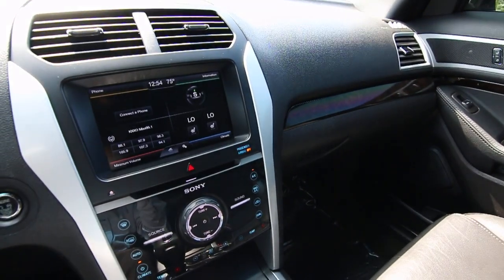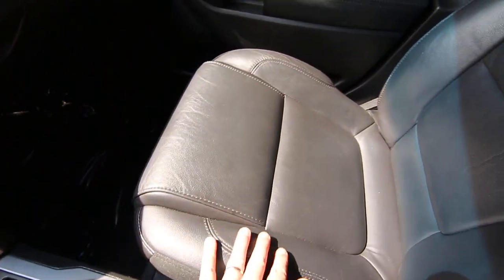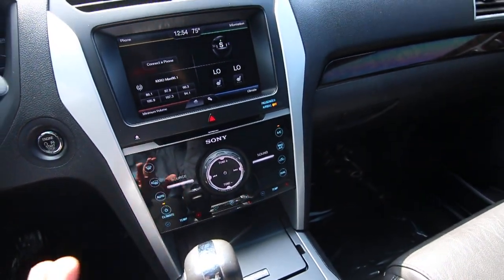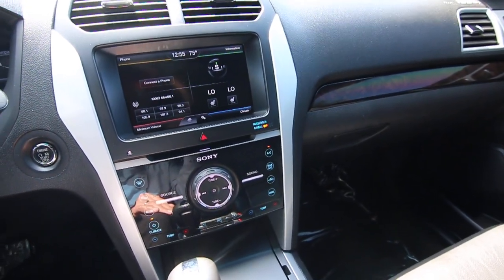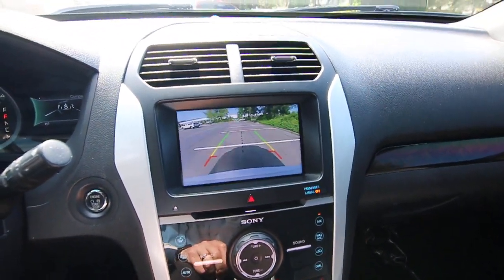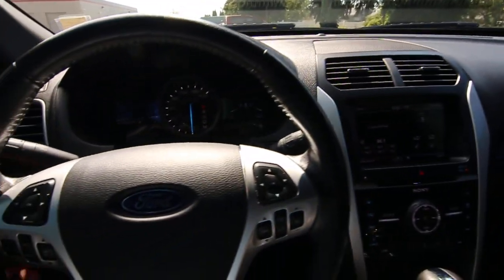We do have a complimentary Carfax report, and with the Limited trim package it is very nicely equipped with features. You have a very nice and comfortable leather interior, wood trim, black piano finish, Sony audio system, multiple zone climate control. You have dual zone in the front, and you also have rear heat and air conditioning, heated front seats, and heated second-row outbound seats as well. Great infotainment system, rear parking camera, automatic dimming mirror, and a nice leather-wrapped steering wheel.